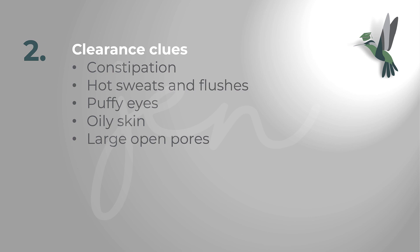Clearance clues include constipation, hot sweats and hot flushes — yes, menopausal, but if you've got them it's a liver clearance issue — and puffy eyes. On the skin, oily skin and large open pores are signs, as the pores hold the extra sebum. If you have oily skin, nine times out of ten you'll also have large open pores.